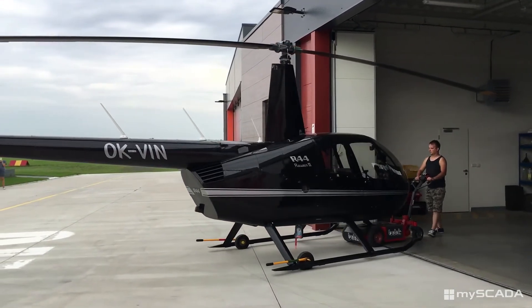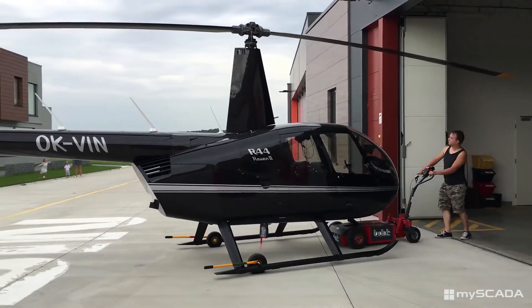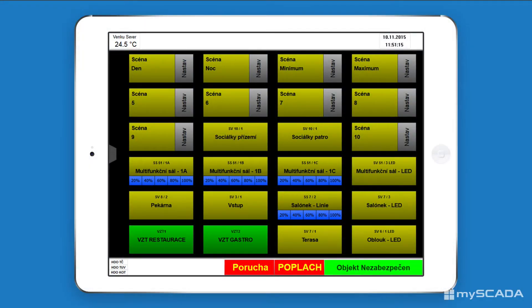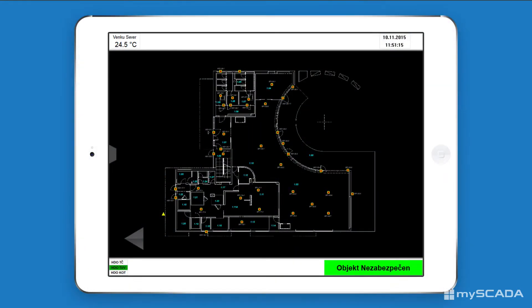The higher the level of security, the better the customer trust the company has. The airport complex also includes a luxury restaurant for its customers, and this facility is also fully controlled by myScada technology.